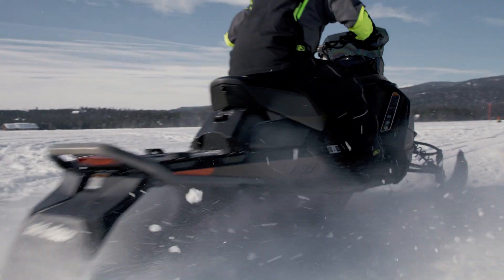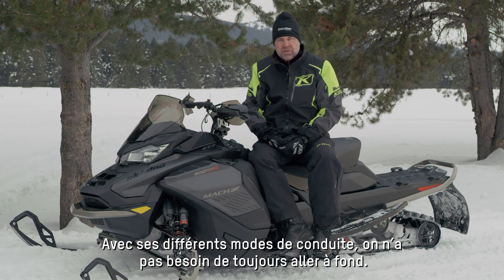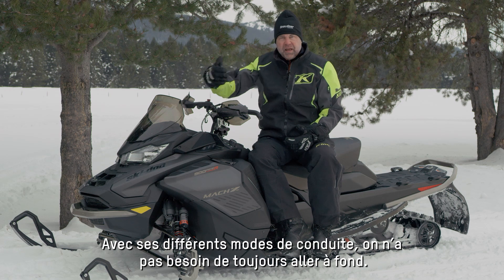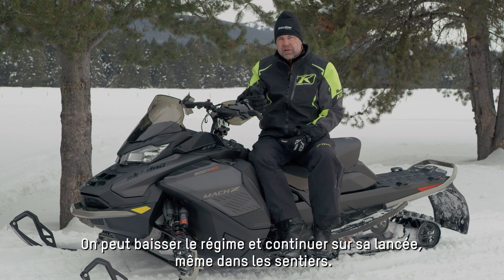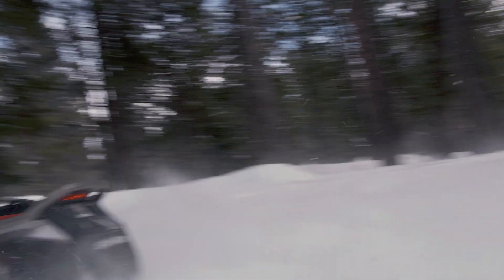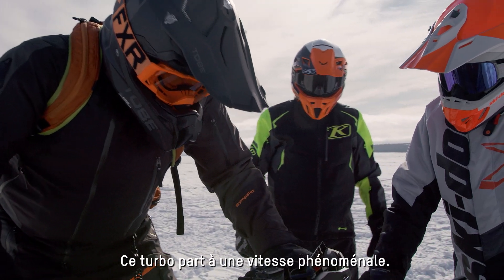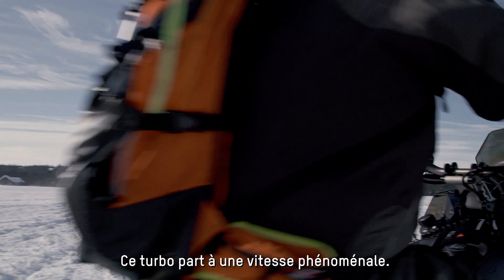With its different drive modes, you don't have to always be in that go-fast, hard-hitting mode. You can bring it down into the eco when you're weaving through the trails. The power is incredible — this turbo power just lifts up and goes.